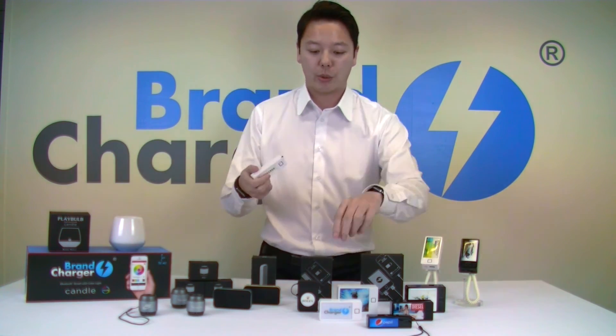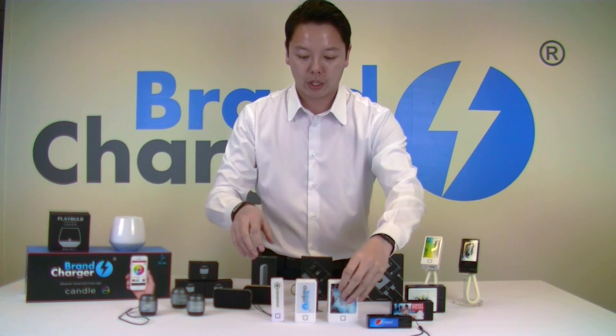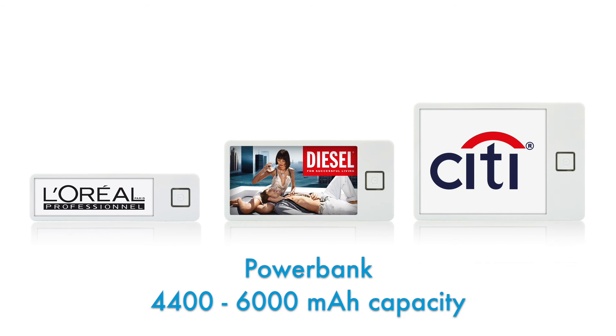With this addition, we now have a very nice line of PowerBanks. We have the PowerBank Mini, which is available in 2200mAh power capacity. Then we have the normal version, which has 4400 up to 6000mAh power capacity. And then we have the big one, the PowerBank XL, which has 6600 up to 9000mAh power capacity.